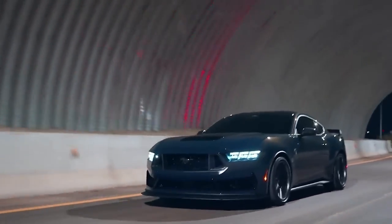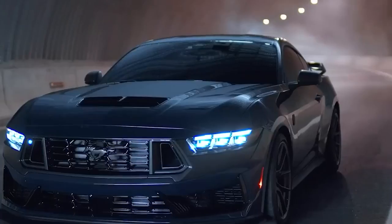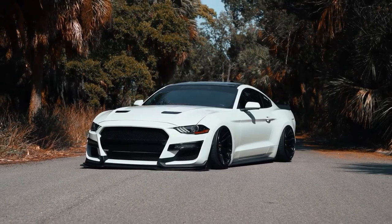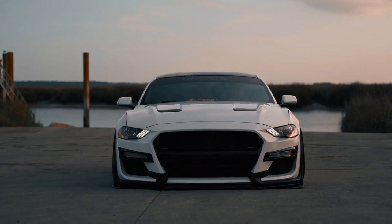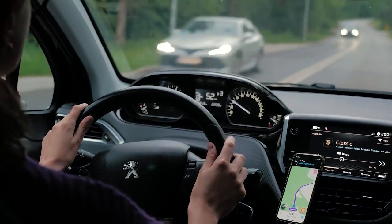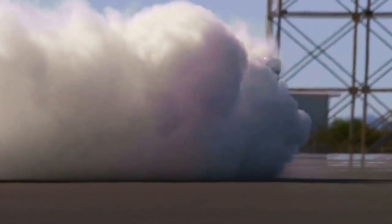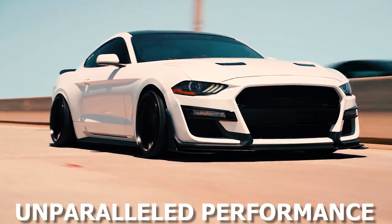The H850 is not merely about raw power. Its improved suspension and carefully tuned handling ensure that the immense power is harvested effectively, providing a thrilling and controlled driving experience. Whether you're carving through winding roads or tearing up the track, the H850 offers unparalleled performance and driving dynamics.